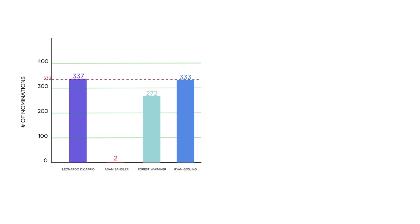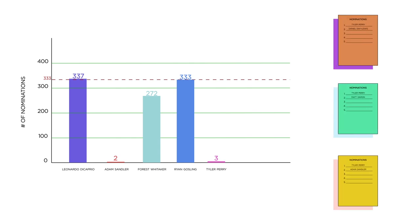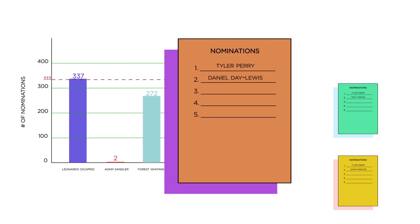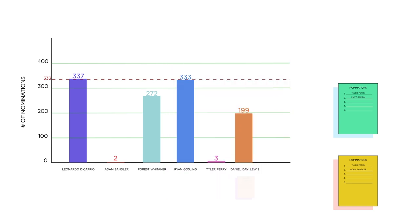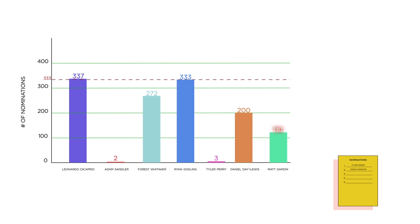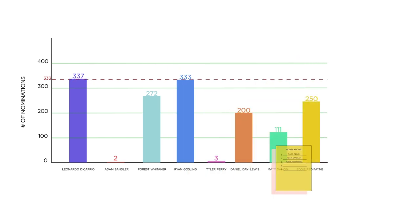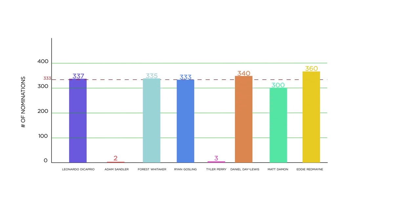Now let's say Tyler Perry is the second-smallest pile with just three number-one votes — a travesty, really. Those ballots are then reassessed according to their number-two pick. Daniel Day-Lewis is number two on one, so there's another ballot for his pile. Matt Damon is number two on another one, so he gets one as well. But what happens if Adam Sandler is number two on the third? He's already been eliminated, so we move on to the number-three spot on that ballot — Eddie Redmayne. Congratulations, Eddie. Eddie Redmayne's pile gets another ballot. The ballots continue to be redistributed in this manner until we have our five nominees.